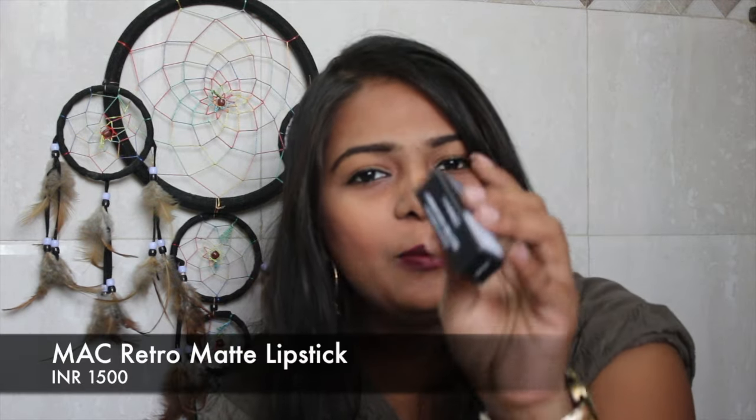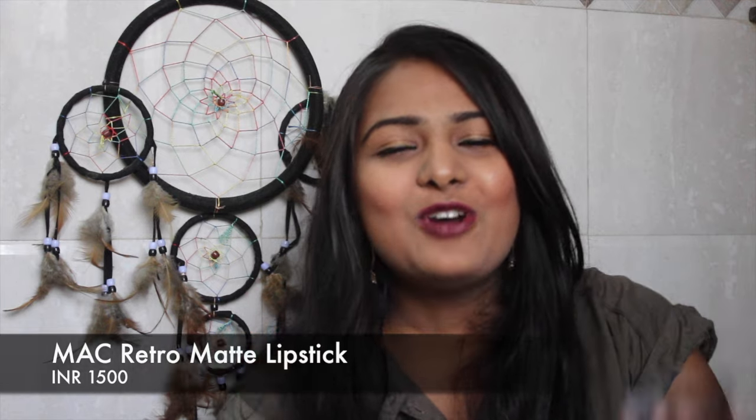I finally got my hands on MAC Ruby Woo! I am so excited because MAC is finally on Nykaa. I live near Palladium but I've never been able to find Ruby Woo in-store because the running shades are always out of stock. Now at least I can set a 'notify me' alert on Nykaa — I'm so excited!